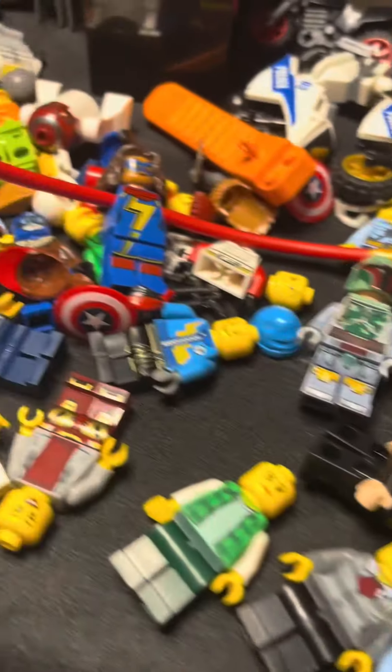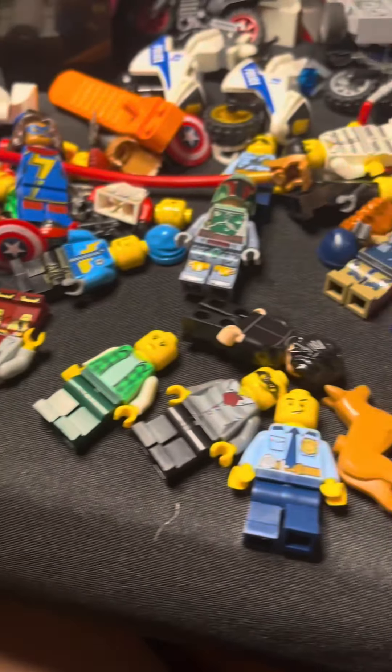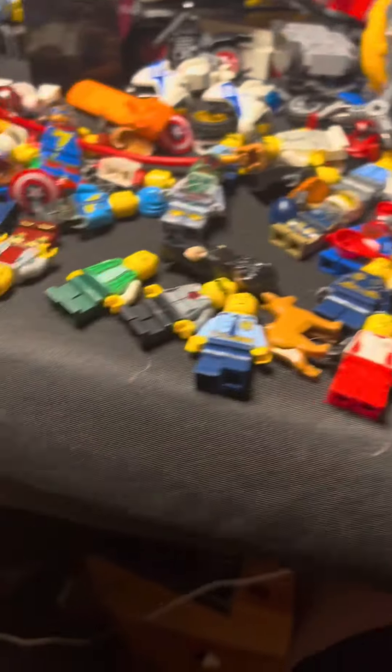This is definitely the best bag. I had Boba Fett, Ms. Marvel, and a whole bunch of others. So yeah.